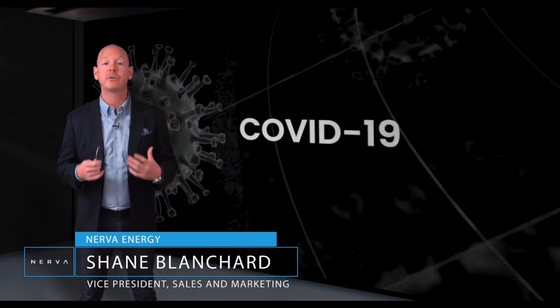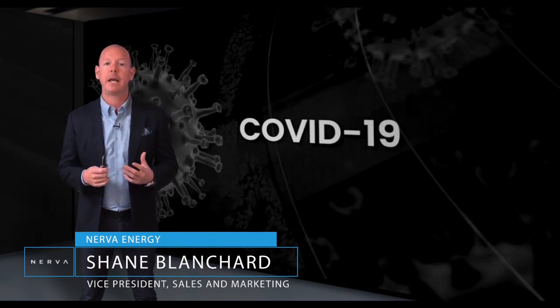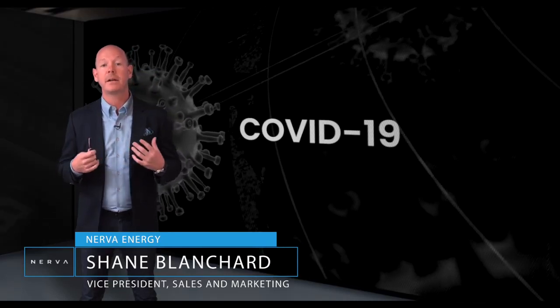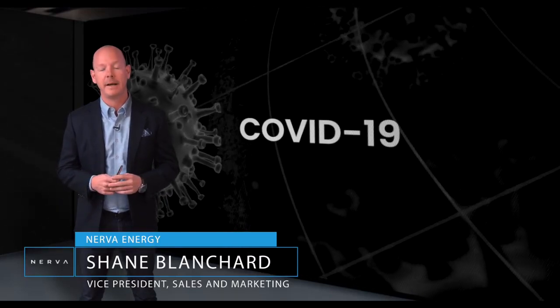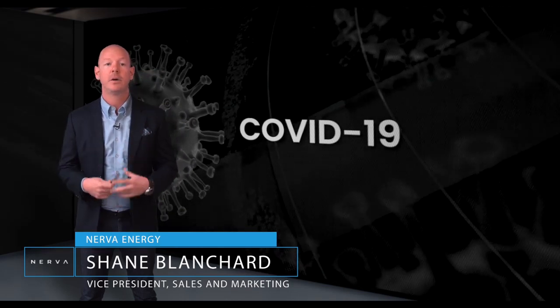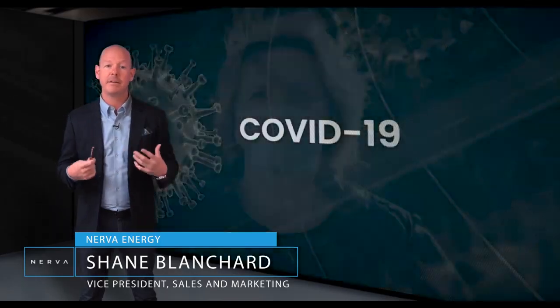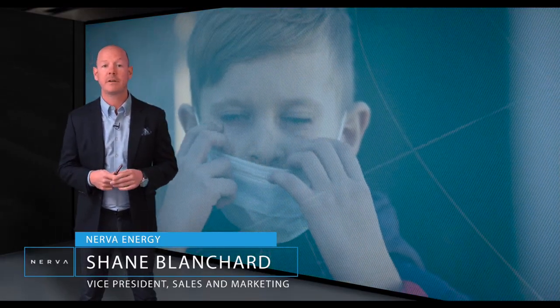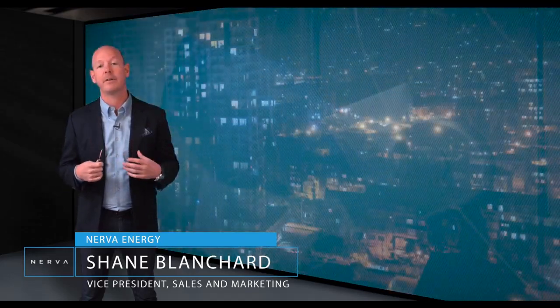The COVID-19 crisis has been extremely challenging for the real estate industry. Although some commercial buildings have been able to voluntarily close down, properties like condominiums, apartments and retirement homes find themselves operating at maximum capacity. Over the last two weeks, we've received dozens of calls from clients who are trying everything they can to keep their tenants safe. They've expressed that preventing the spread within their communities is their top priority right now. They also described the different cleansing and decontamination services they're using to help sanitize their buildings, and we couldn't help but hear a sense of helplessness and frustration.